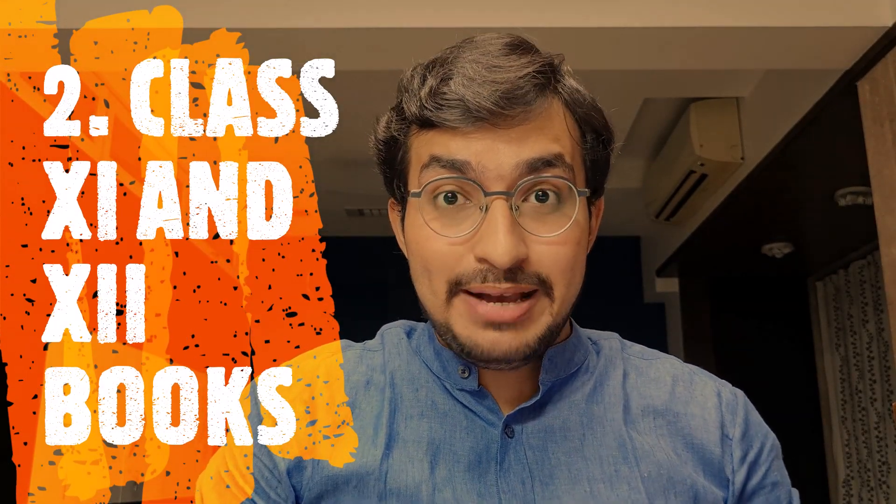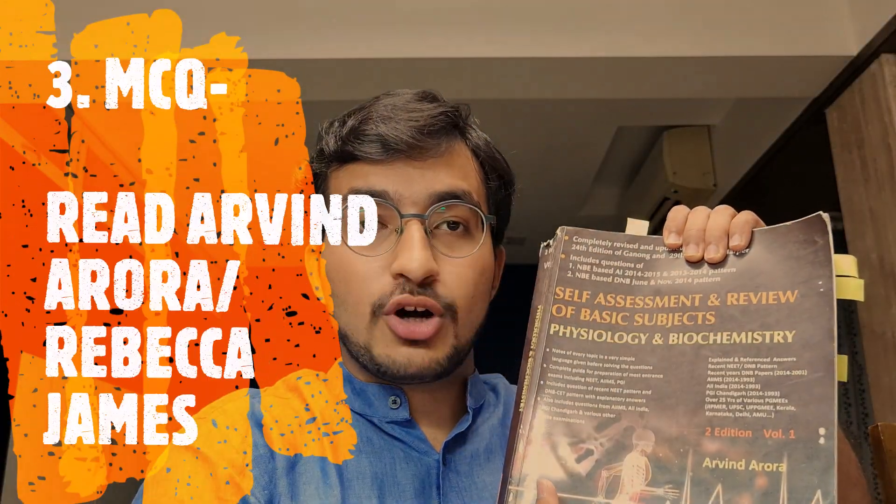Also keep your class 11 and class 12 books — I'm not joking. The majority of genetics covered in biochemistry is actually from 11th and 12th, and since you've studied so hard for NEET UG, you already know almost all of it. Don't throw those books away. For MCQ books, there's Arvind Arora, which covers both physiology and biochemistry together, and another good one called Rebecca James. Whenever you read any biochemistry topic in Satya Narayan, make it a point to also read it from your MCQ book to understand the clinical correlations and the MCQs you need to remember.